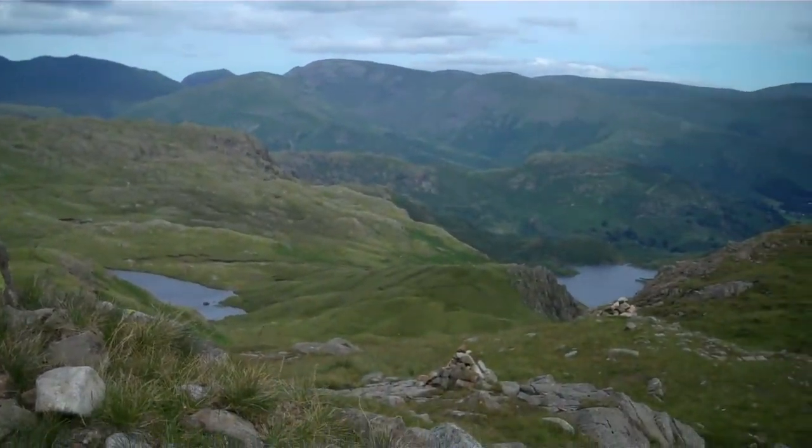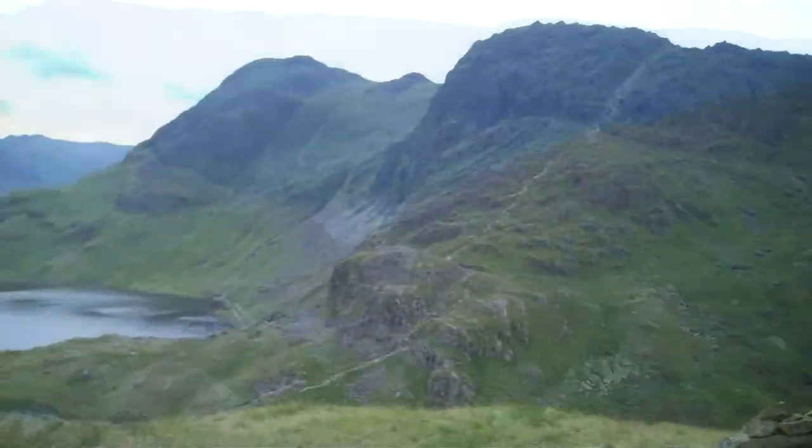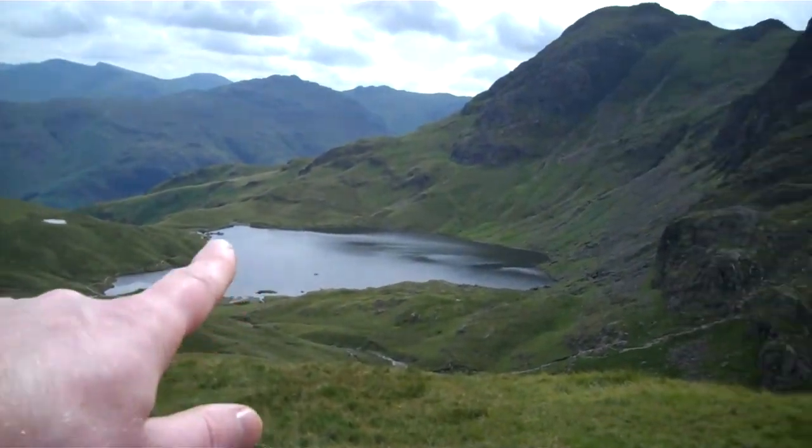We're very nearly at the top now, just looking back down. There's Stuckel Tarn.